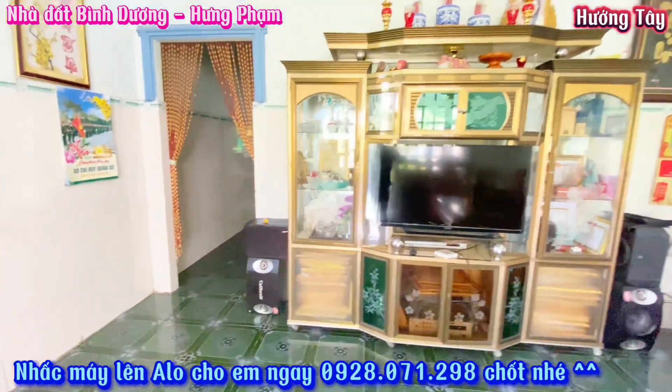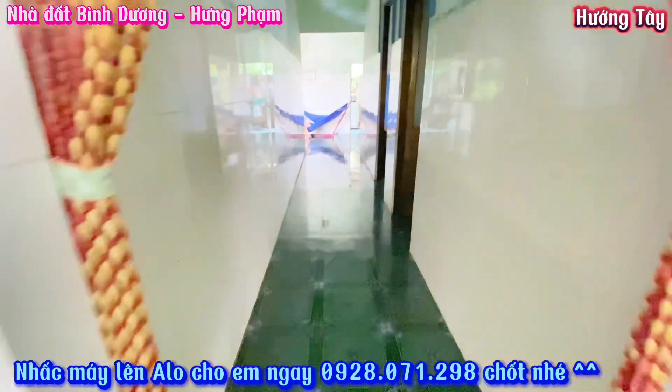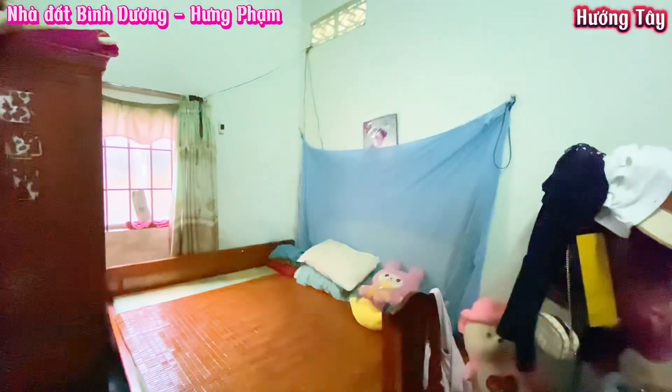Nhà có công năng 1 phòng khách, 2 phòng ngủ, 1 nhà ăn cũng như không gian nhà bếp, nhà vệ sinh, nhà tắm riêng biệt. Em sẽ di chuyển vào hành lang để mời cô chú anh chị cùng xem qua. Đây là phòng ngủ đầu tiên.